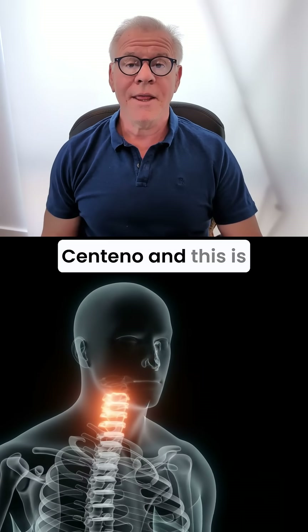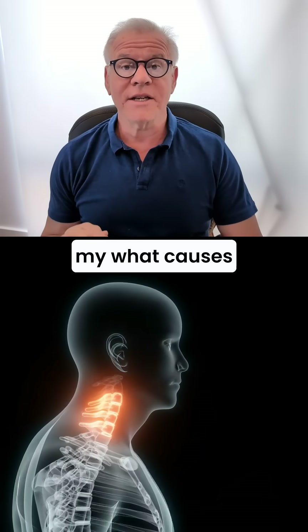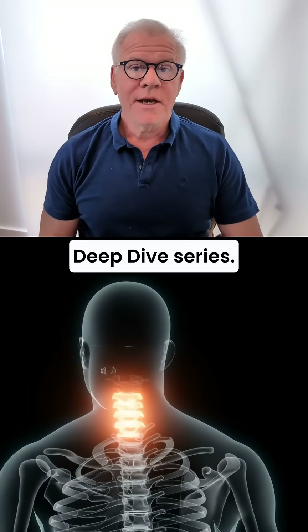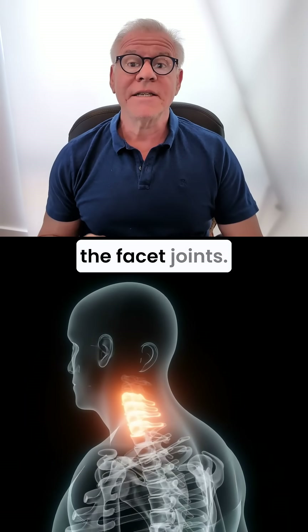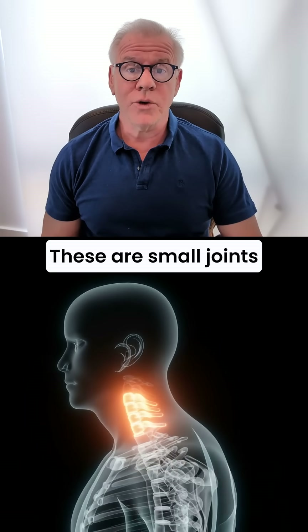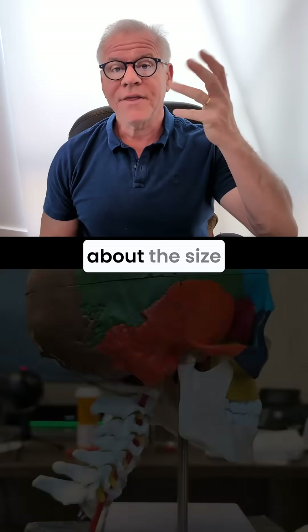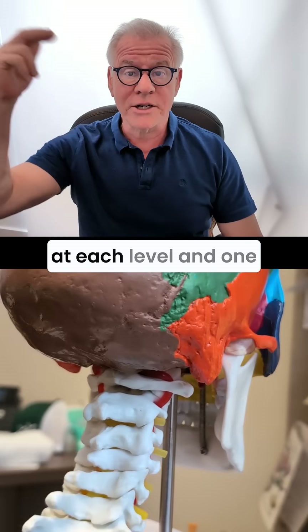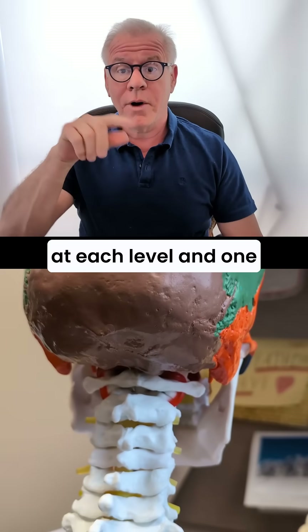Hey, it's Dr. Centeno, and this is my What Causes Cervical Vertigo Deep Dive Series. Today, we're going to focus on the facet joints. These are small joints in your upper neck, about the size of a finger joint, and there are two at each level and one on each side.